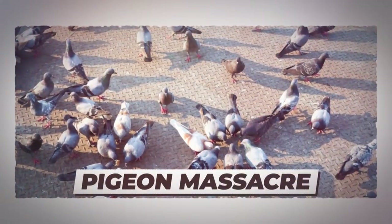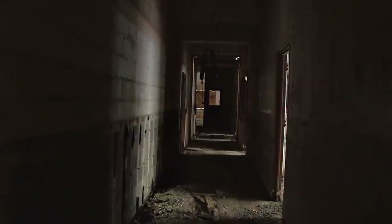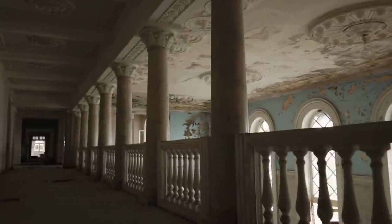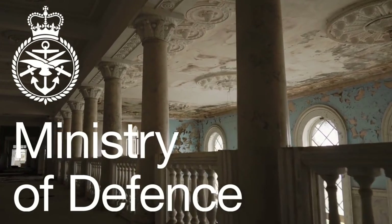Number 5: Pigeon Massacre. Some urban explorers decided to explore an abandoned building somewhere in England, which has been allegedly used by the Ministry of Defense. Once they entered this terrifying place, an intimidating message was found on a wall: "Die!" Out of curiosity, the group continued further into the complex.